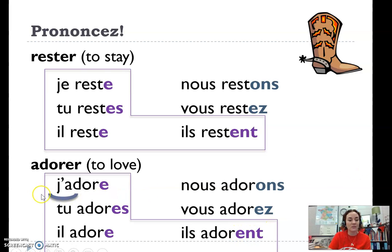I also want to point out, you've got that j' to make it sound smooth and flowy. But you also have a Z sound here to bring these sounds together. It's not nous adorons — you want something a little more flowy: nous adorons, vous adorez. This is called a liaison and it brings sounds together and makes French so lovely.